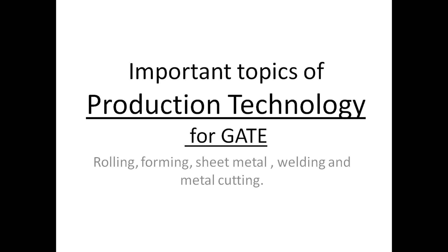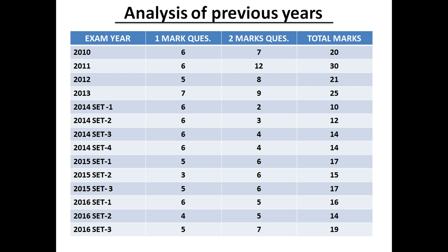We are discussing today important topics of production technology for GATE. Production technology is very important — it will contain 17 to 20 marks in the GATE paper. Looking at the analysis of previous years from 2010 to 2016: 2011 had 20 marks, 2012 had 30 marks, 2013 had 25 marks, and from 2014 to 2016 it ranged from 14 to 19 marks. You need to score high marks in this subject to get a good rank in mechanical engineering.